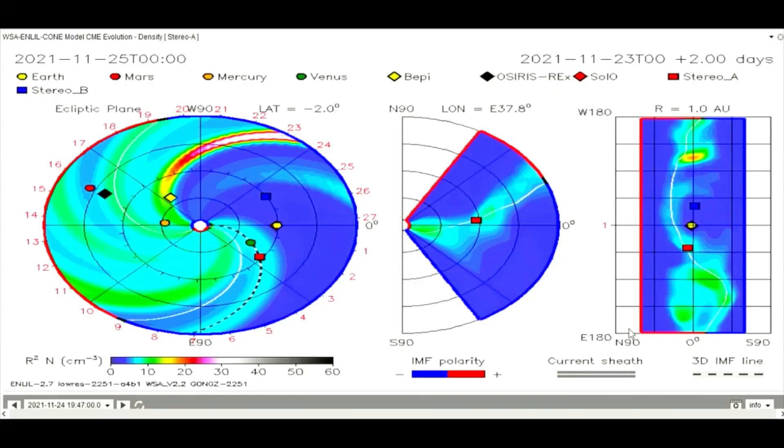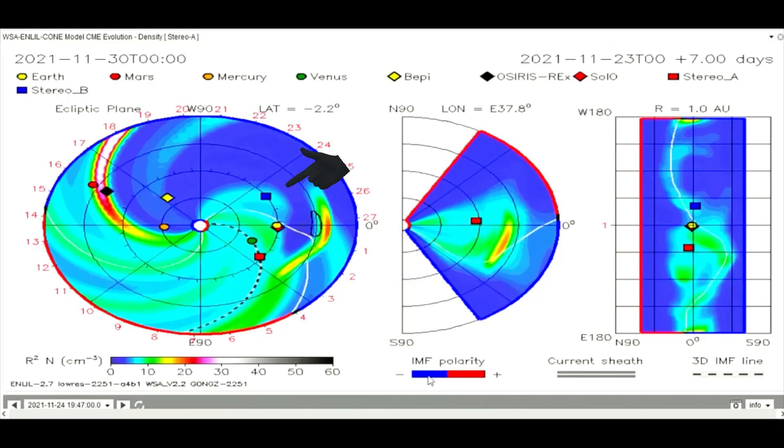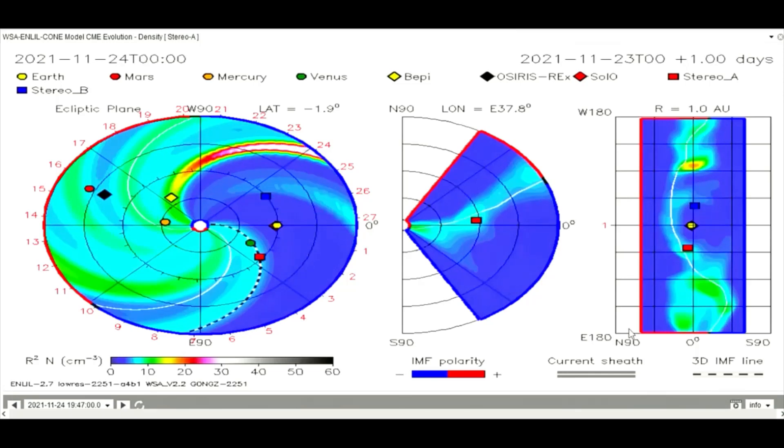Using this CME model, the flare from the 24th is mapped, and it looks like Venus, the Stereo A and B satellites, are in the path along with Earth, which gets a small dose of solar wind and radiation on the 28th.